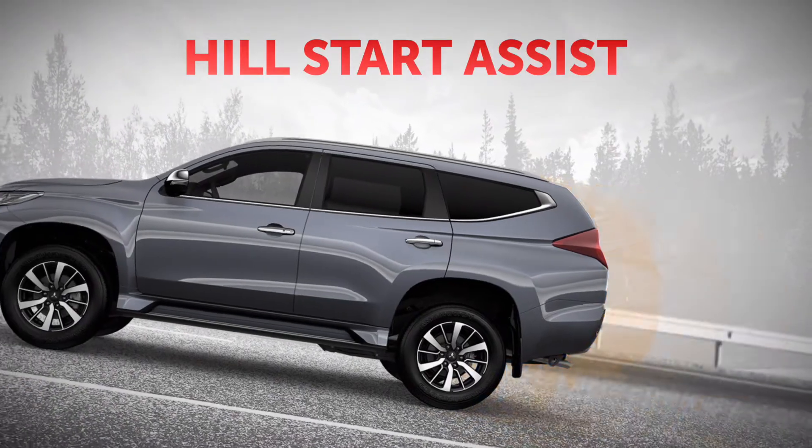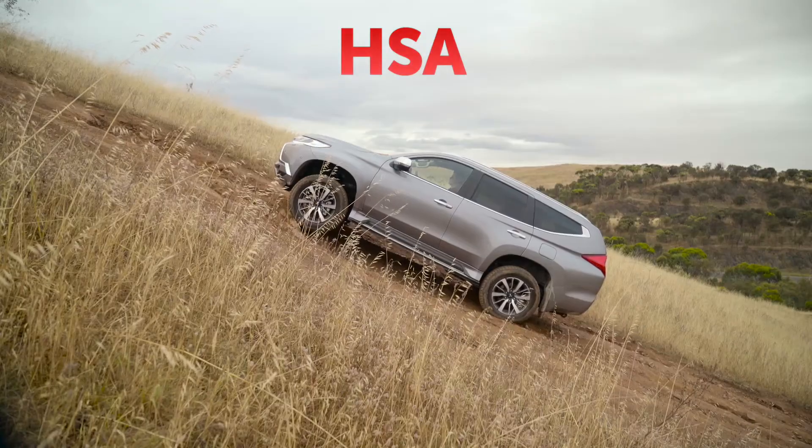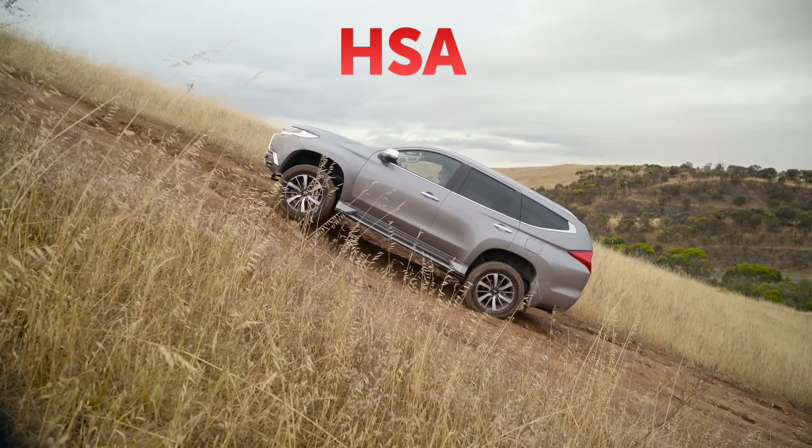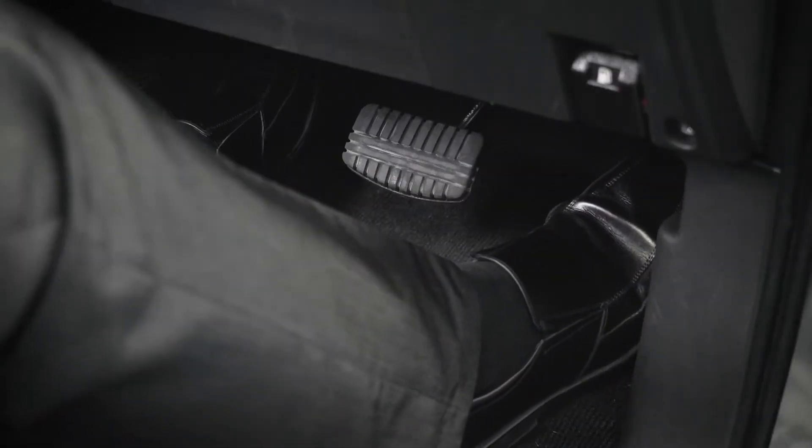Hill performance is another good story. When ascending a hill, Hill Start Assist minimises rollback when on an incline. Brake application is maintained for up to two seconds whilst moving from the brake to the accelerator pedal.